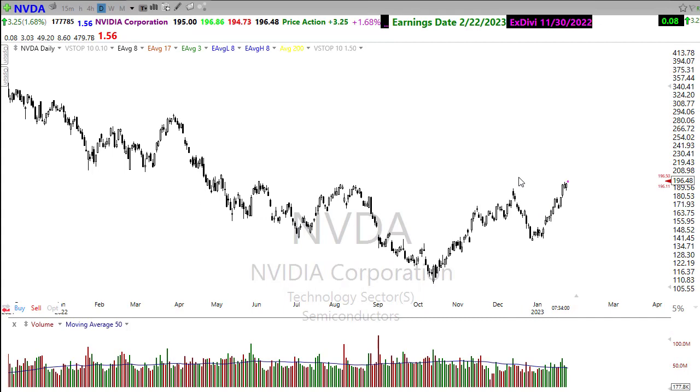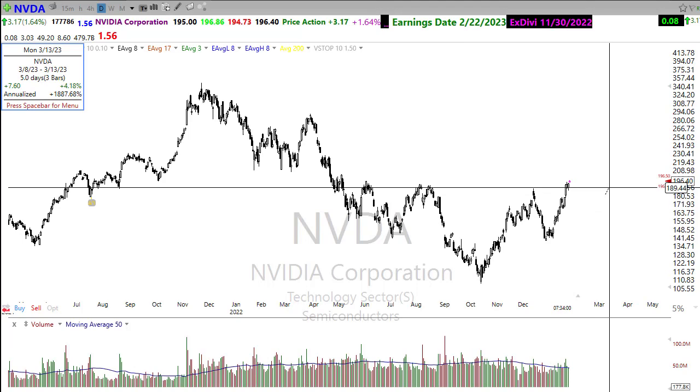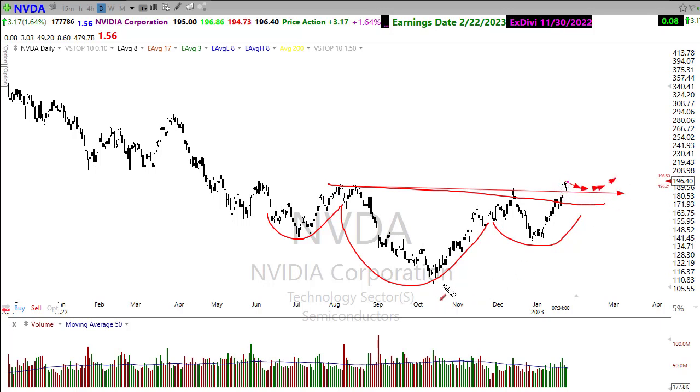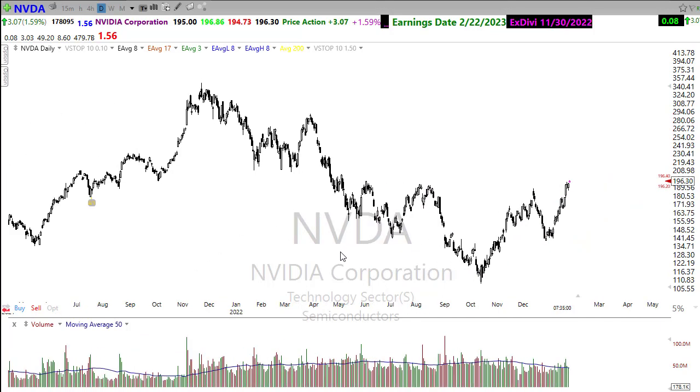NVIDIA is going to be very interesting — earnings coming up on February 22nd. Notice it is breaking that resistance level in the chart and has already developed an interesting inverted head and shoulders pattern. There's the neckline of that move, and if after breaking through this resistance it were to hold, rest a little, and come out toward that trend — look for that next opportunity in NVIDIA coming up here soon.